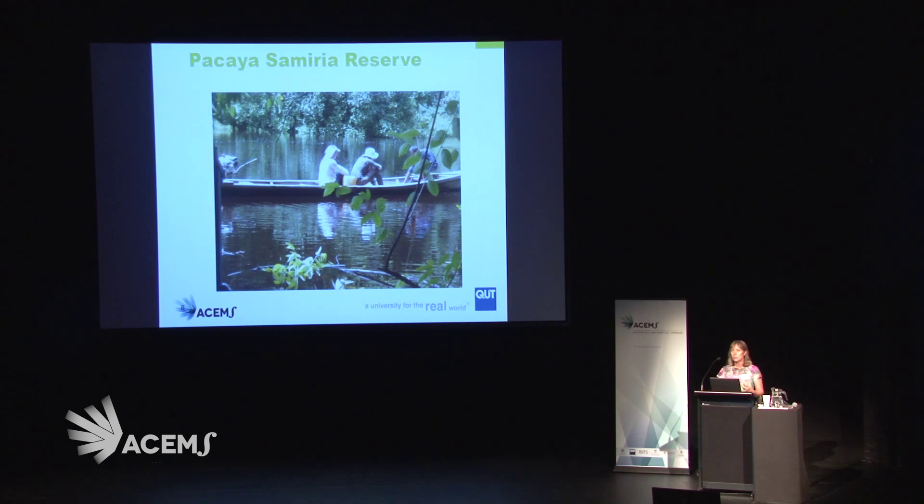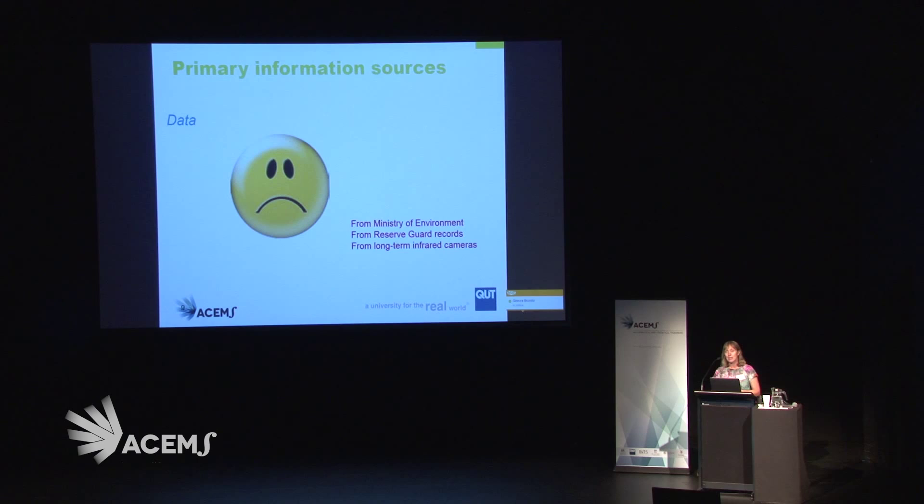In Pacaya Samaria, we went along a river way deep into the Amazon, and interacted with the guards along that river through the reserve and the local people there to see what information we could learn about jaguars.